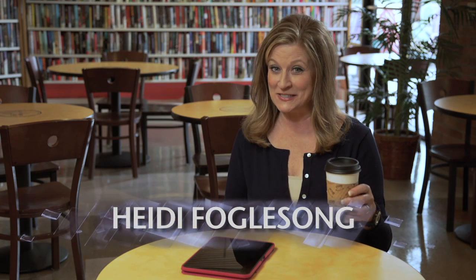Hi, I'm Heidi Foglesong, relaxing here at the Tempe Public Library with a cup of coffee from the Connections Cafe. Today I'm going to take you on a quick tour of the Tempe Library and all the fun and resources available here for the whole family. And best of all, everything is free. So the doors are about to open — one last sip and let's go greet our friends.